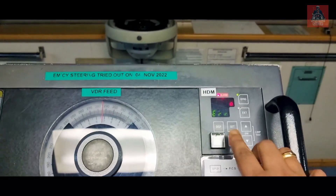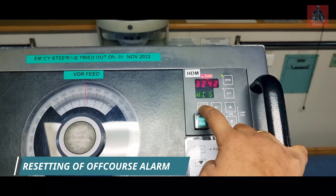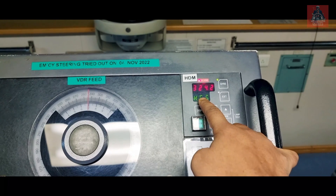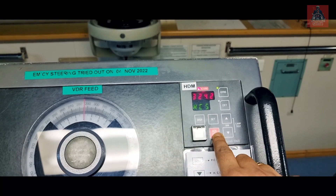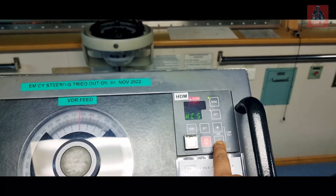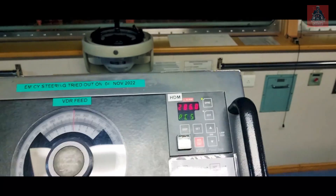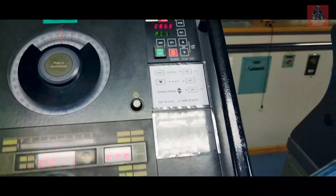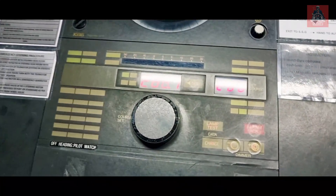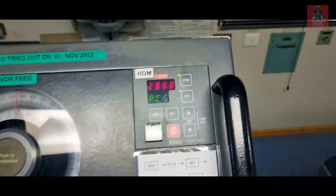Let me reset it again. Press display again — now it is SCS. We have to change it to PCS, so press set. Now it is in hand; change it to PLE, then press enter again.